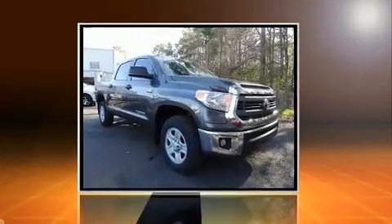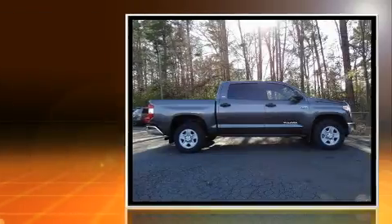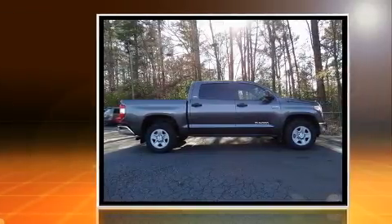Step into the 2015 Toyota Tundra. With less than 30,000 miles on the odometer, this is a technologically advanced vehicle for the sport-inclined driving enthusiast.